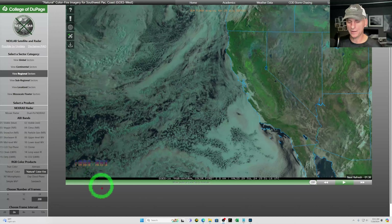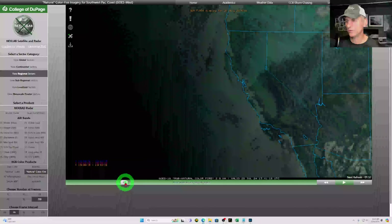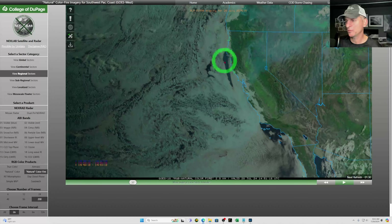Hey everybody, Michael Snyder, California Weather Watch. Today is July 29th and right now we are looking at the visible satellite imagery. Let's go ahead and roll all the way back towards yesterday. You can see a pretty extensive marine layer for some of the coastal areas, except for areas of Southern California where it was some nice sunshine yesterday morning.